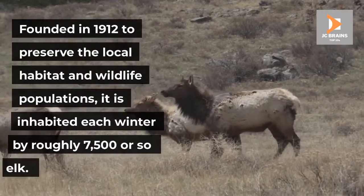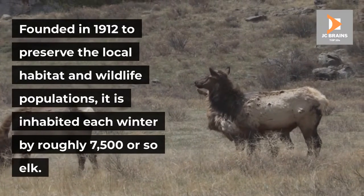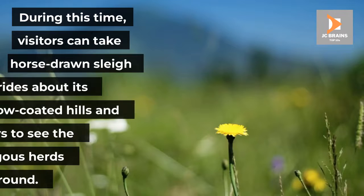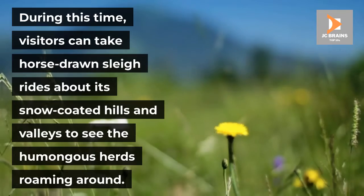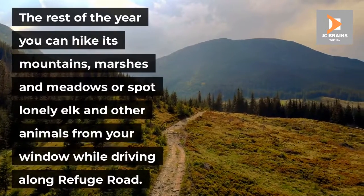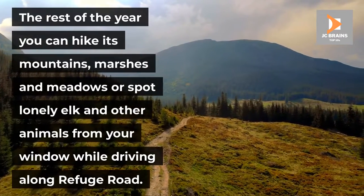Founded in 1912 to preserve the local habitat and wildlife populations, it is inhabited each winter by roughly 7,500 or so elk. During this time, visitors can take horse-drawn sleigh rides about its snow-coated hills and valleys to see the humongous herds roaming around. The rest of the year you can hike its mountains, marshes and meadows or spot lonely elk and other animals from your window while driving along refuge road.